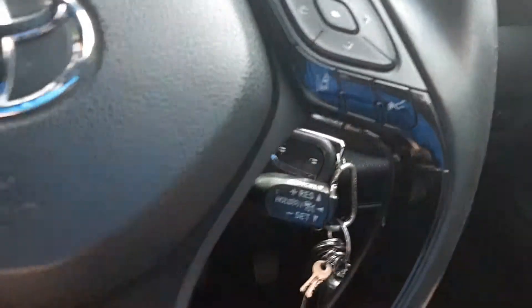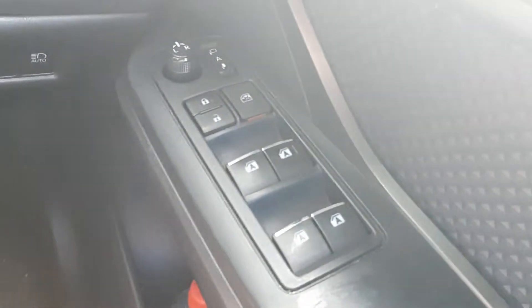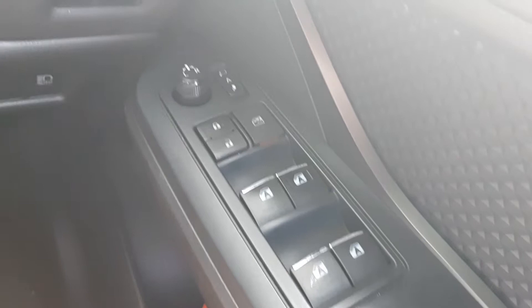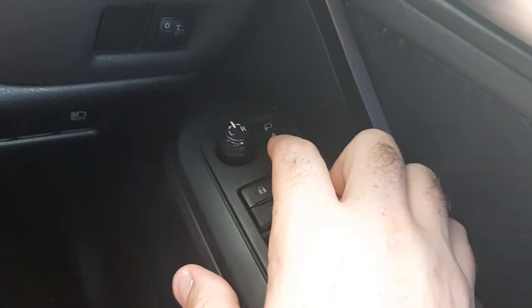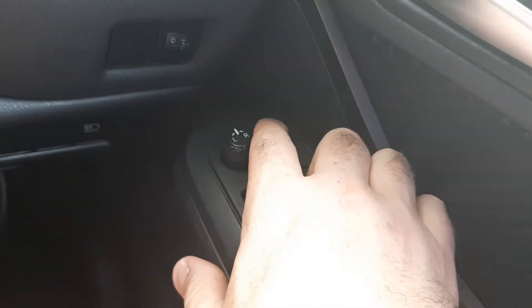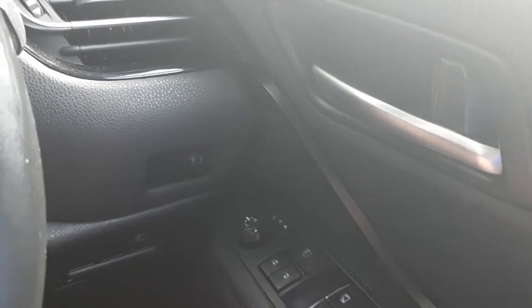You've got your cruise control down here. On the door we've got your mirrors, your power windows, power mirrors. And there's this cool button — I've seen it in a lot of Japanese cars — where you can actually make the mirror fold in when you lock the car.